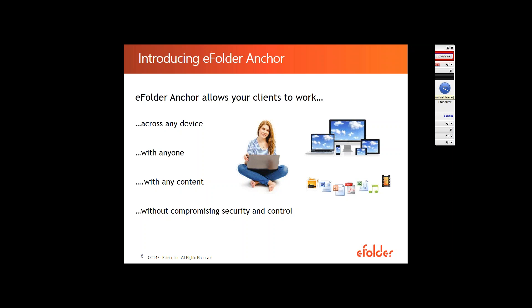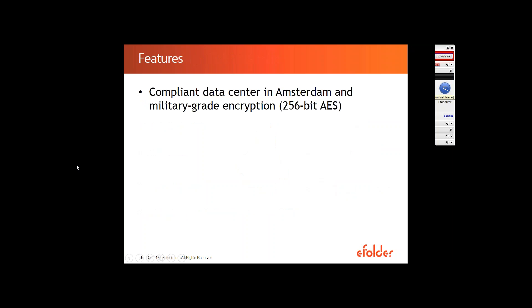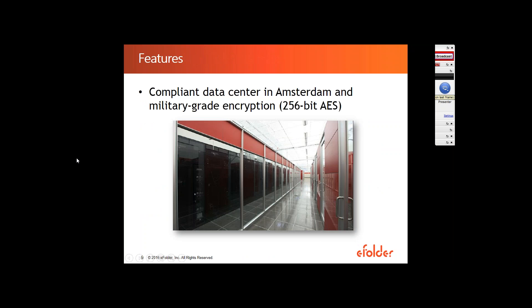That's why we want to introduce Anchor — eFolder's business-grade FileSync product that from day one has been developed with MSP needs in mind. It was developed to store sensitive corporate data, and with every development we make, we keep the needs of you and your businesses in mind. Regarding security: we have three data centers across the world, and one of them is located in Amsterdam. So we can guarantee that all the data of you and your European clients can be stored in Europe under EU law and not be accessed by the U.S. or any U.S. entities.